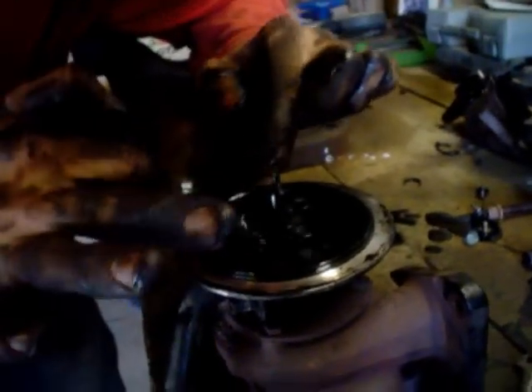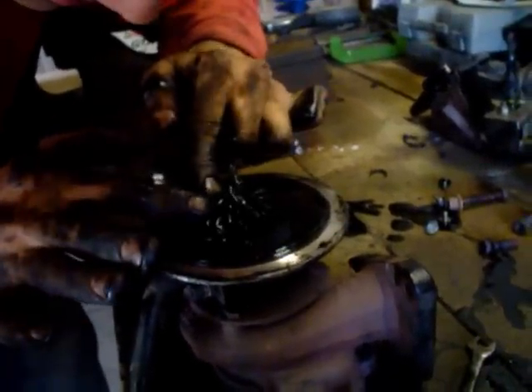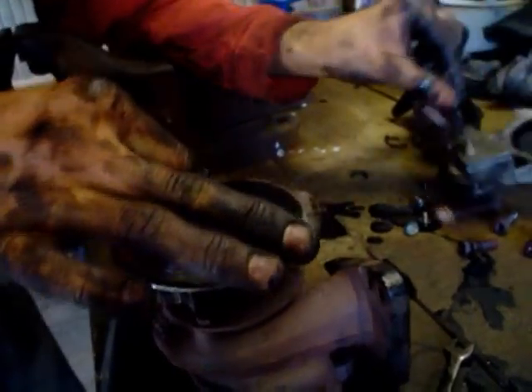Still spins right, doesn't it? I've never... That is terrible, look at the state of that. That must have scratched this up there.